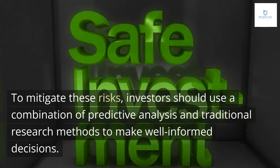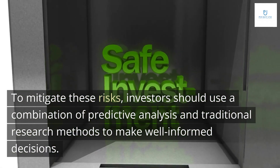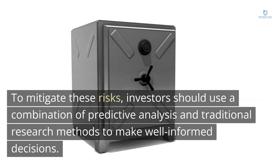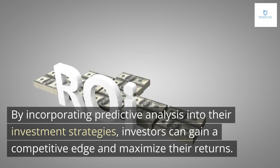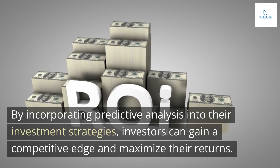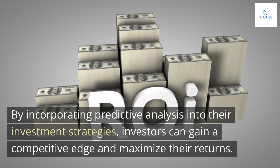To mitigate these risks, investors should use a combination of predictive analysis and traditional research methods to make well-informed decisions. By incorporating predictive analysis into their investment strategies, investors can gain a competitive edge and maximize their returns.